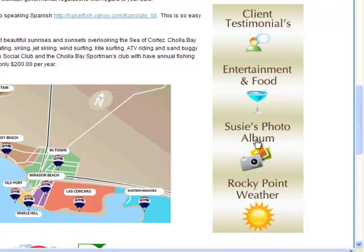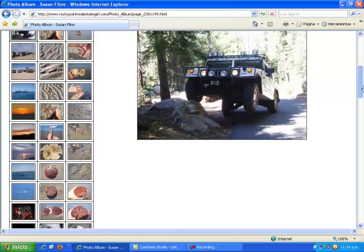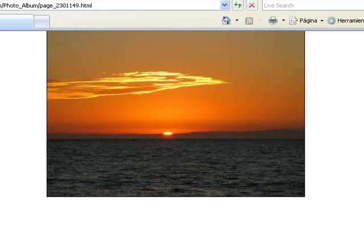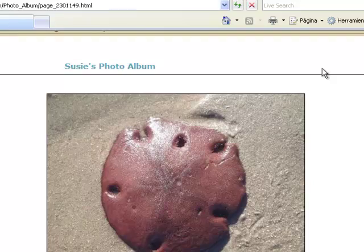Our photo album — let's go ahead and click that because I'd like to share a couple really nice pictures of Rocky Point and Cholla Bay. First of all, we have a beautiful sunset overlooking the Baja Peninsula, and here we have a live sand dollar that was found over in Cholla Bay.